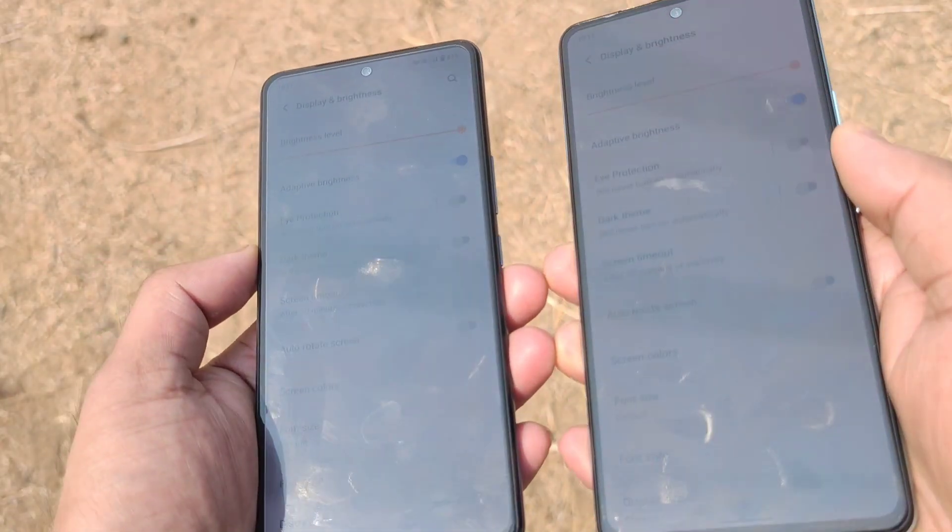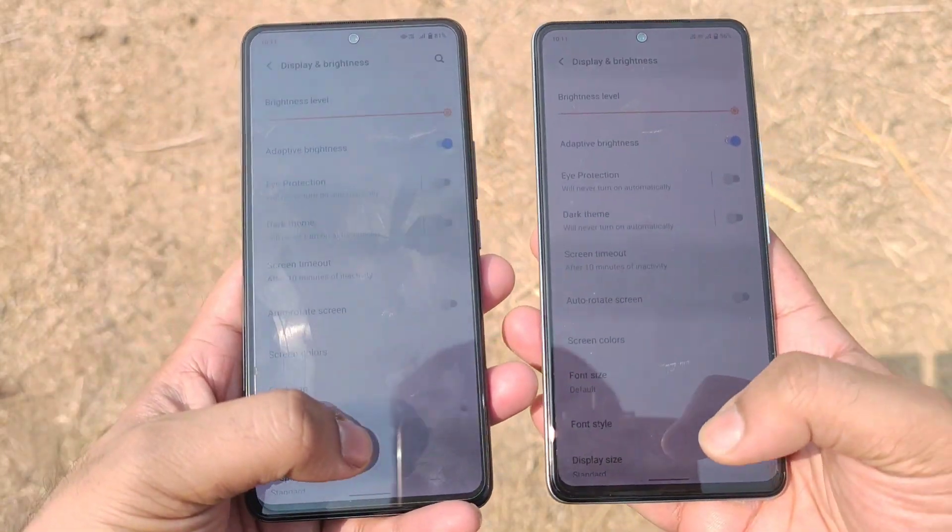You can see that both phones are at complete 100% brightness levels with the hard brightness mode turned on as well.